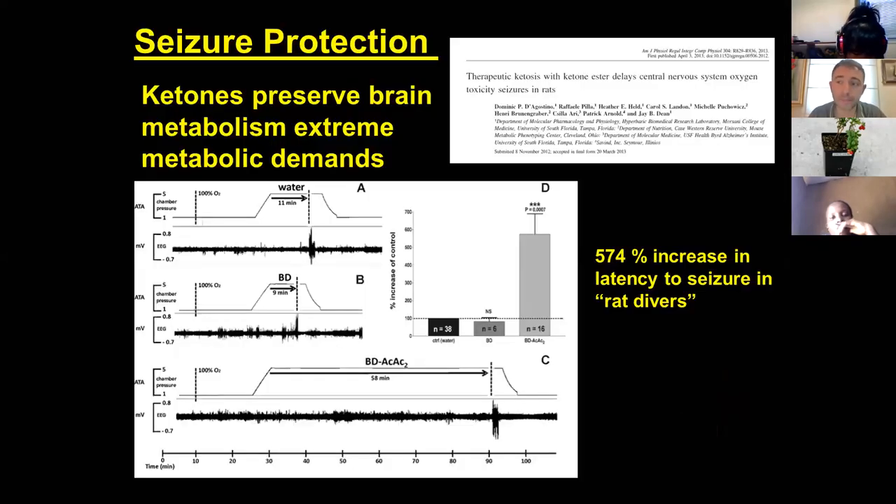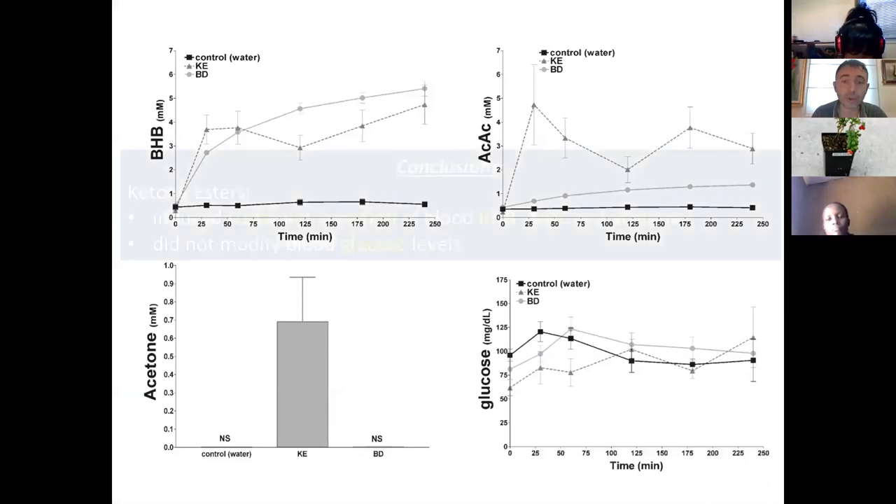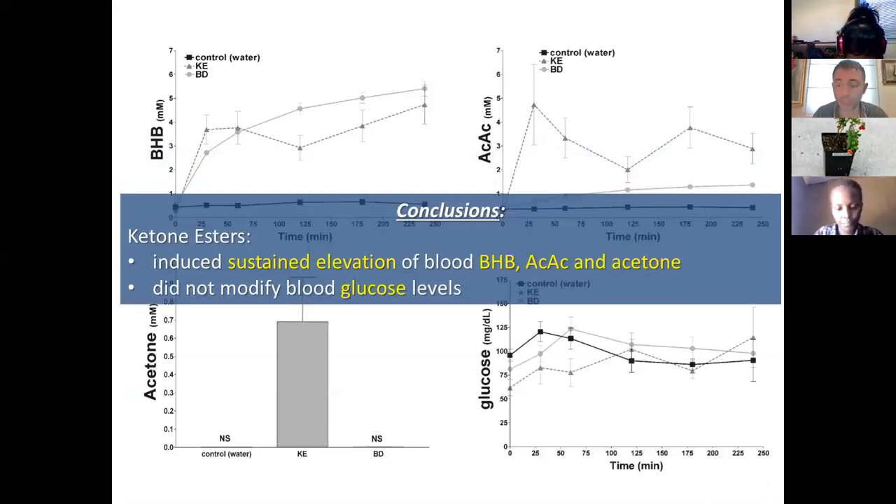Back to our study — we gave our rats this ketone ester, a precursor that kept them in ketosis without a ketogenic diet. What was very interesting is that our rats resisted almost 600% longer against these types of seizures compared to controls, giving us the idea of boosting research in this topic because ketosis was neuroprotecting them against seizures. We published this paper in 2013, and also found no glucose level change. This action was possible thanks to the three endogenous ketone bodies: beta-hydroxybutyrate, acetoacetate, and acetone — with acetone being most responsible for the anti-epileptic effect.